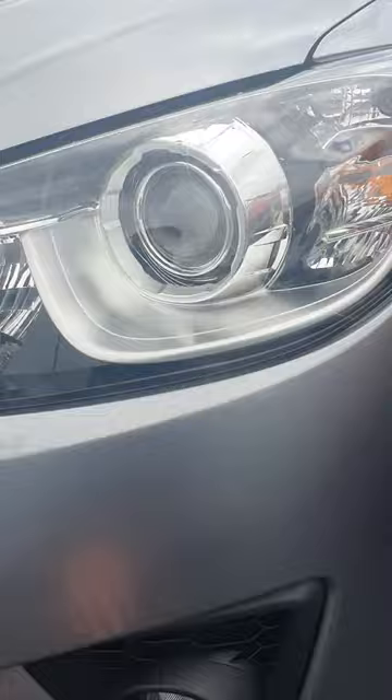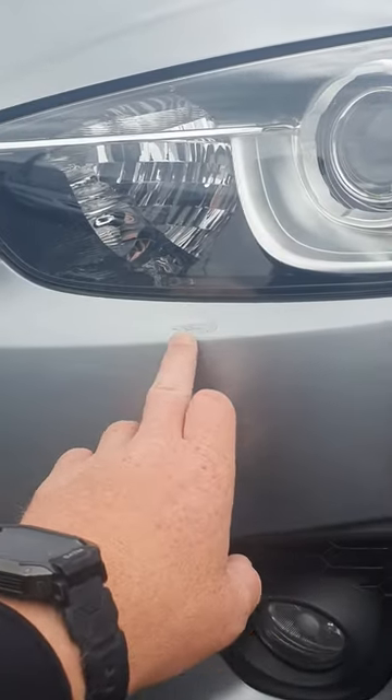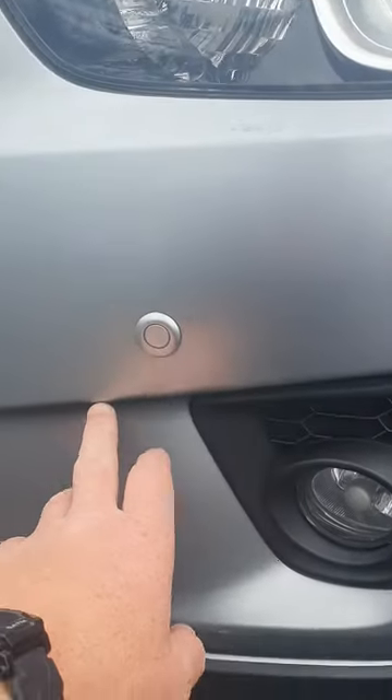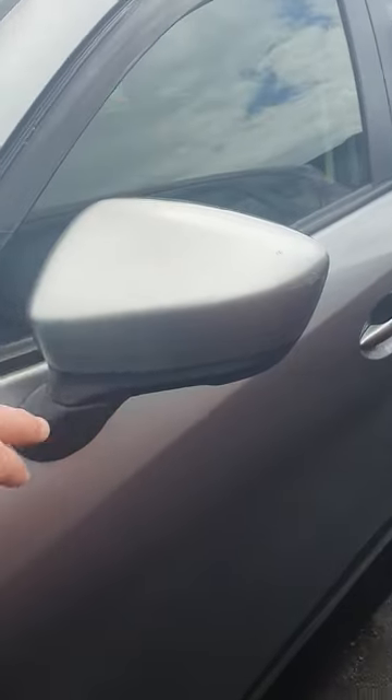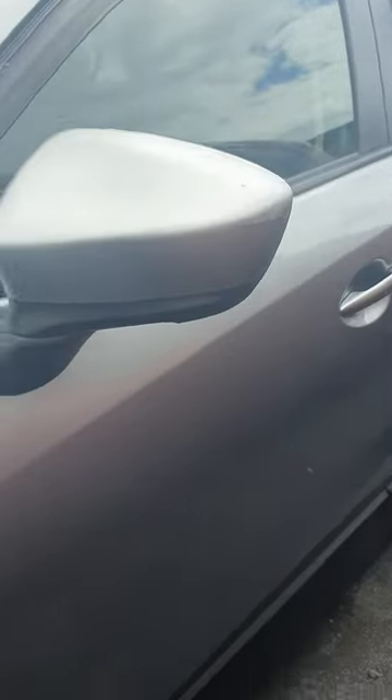It definitely has some cosmetic damage here. You can see some touch of paint there and down here, so it's had a bit of a scuff on the front corner. If we continue around you can see on the wing mirror as well, there's a bit of damage.